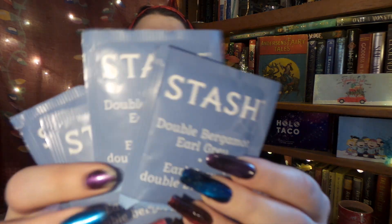As usual, we have the reusable muslin baggie and lovely disposable drawstring baggies in here. So if you're gifting someone a tea subscription box, or if you're new to tea and don't have a loose leaf tea infuser, you don't have to worry because it's provided for you. First thing I see is four bags of Stash Tea.